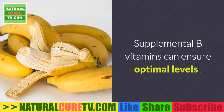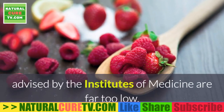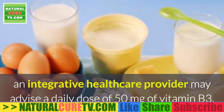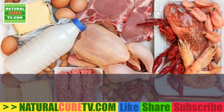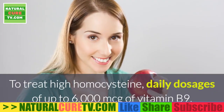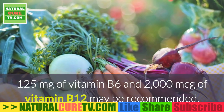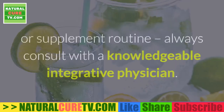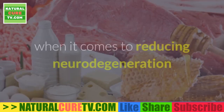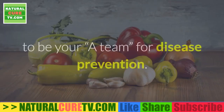Supplemental B vitamins can ensure optimal levels. Most natural health experts maintain that the recommended daily amounts of B-complex vitamins advised by the Institutes of Medicine are far too low. An integrative health care provider may advise daily doses of 50 mg of vitamin B3, 800 mcg of vitamin B9, 150 mcg of vitamin B12, and 75 mg of vitamin B6. To treat high homocysteine, dosages of up to 6,000 mcg of B9, 125 mg of B6, and 2,000 mcg of B12 may be recommended. Always consult a knowledgeable integrative physician before changing your diet or supplement routine.